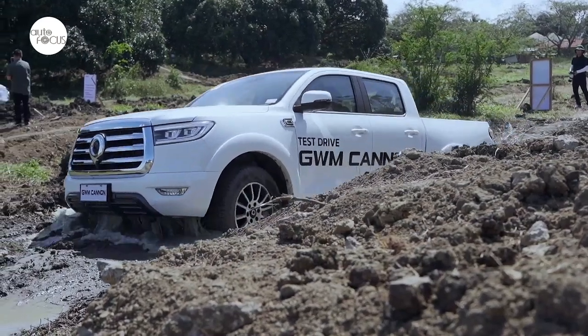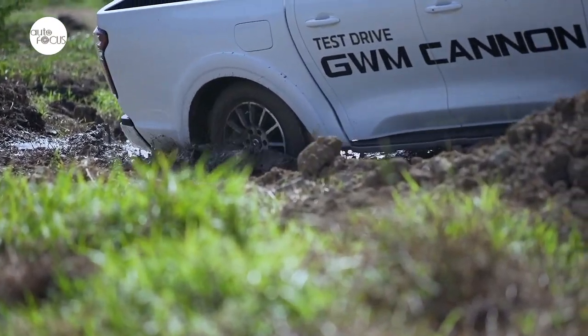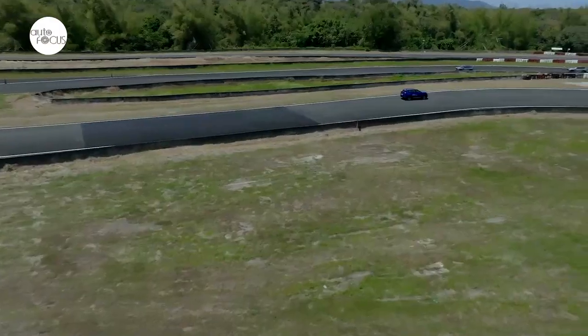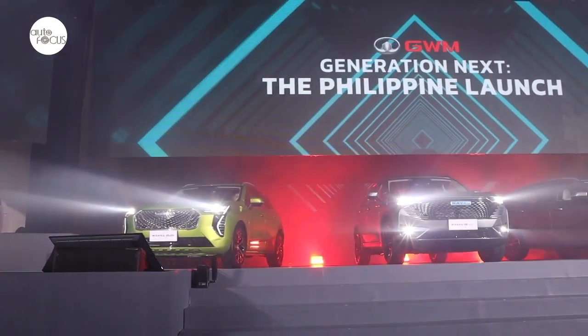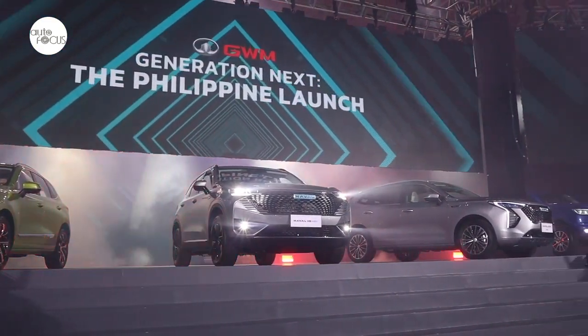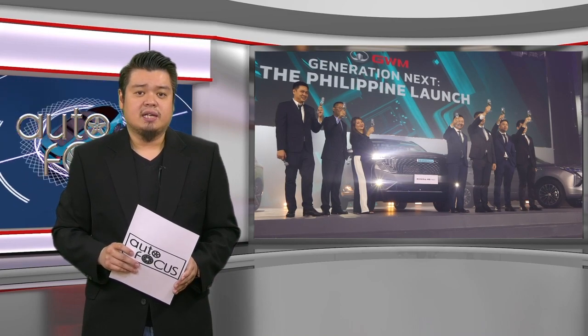Everyone is invited to visit GWM's Facebook page and website at gwm.com.ph. Their first dealership is on UN Avenue — GWM UN Avenue is now open on soft opening, where all models are on display and inquiries can be entertained. It is looking like Great Wall Motor's return to the country with the Luxurgent Automotive Group will be more successful than its first foray.